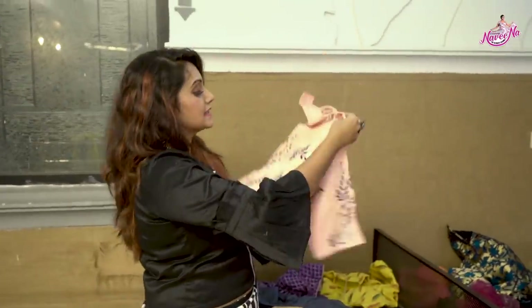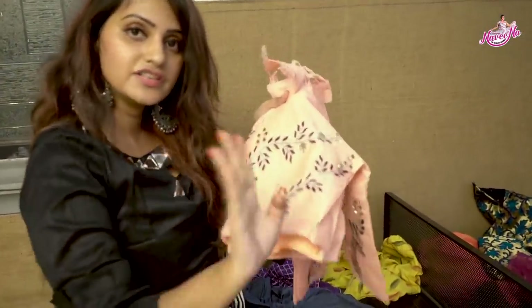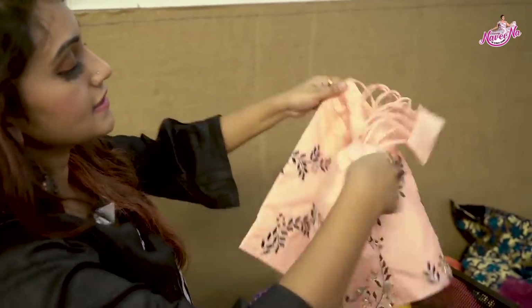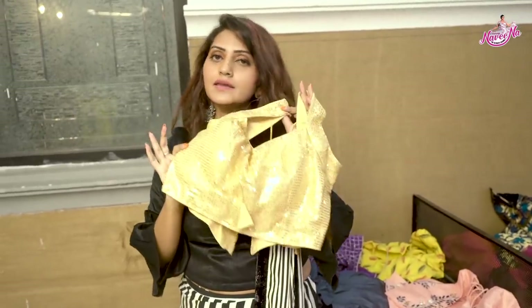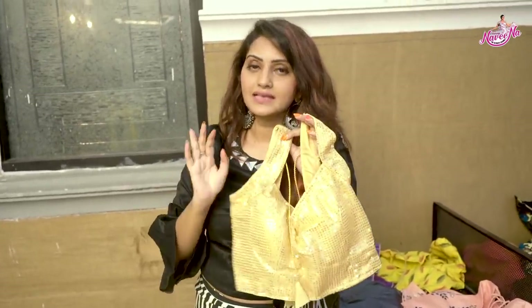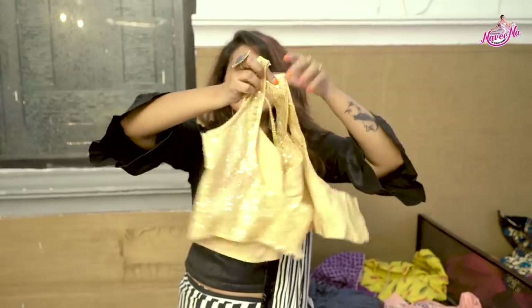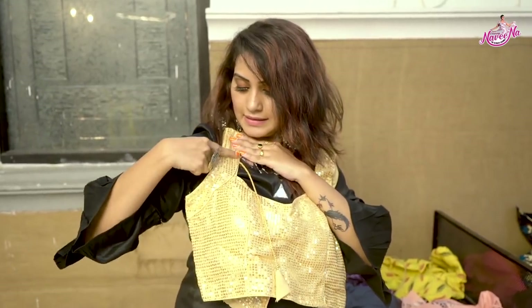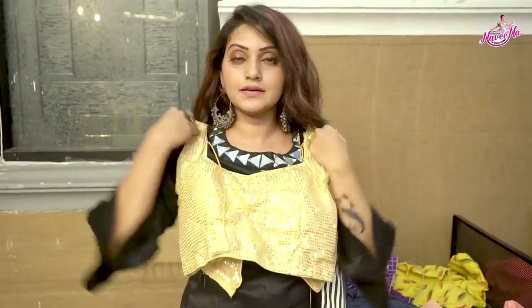This blouse is called the universal blouse. It's a golden chunky work lace blouse — like a bonnet blade style. My blouse also has silver work. The stitching is done in a separate style. This neck is damn beautiful — try this neck design.